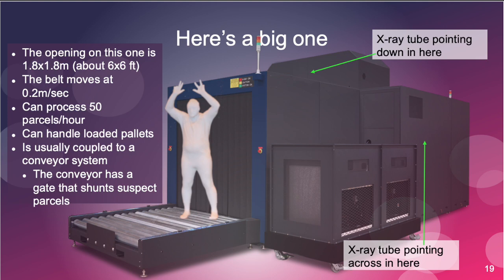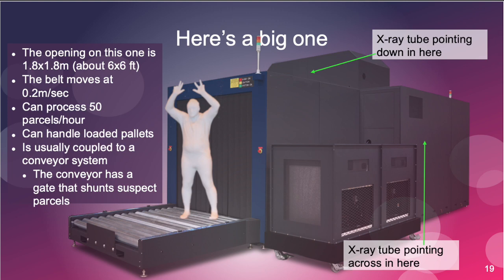Here's a bigger system — same guy, still had his fingers then. This one is 1.8 by 1.8 meters, still a two-view system, coupled to a roller-based conveyor system because it handles up to 1,000 pounds. You can put a whole pallet full of gear on this. Now let's look at an image — those are bicycles.